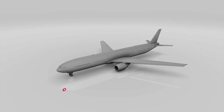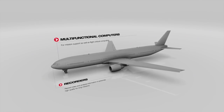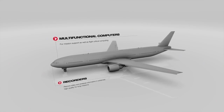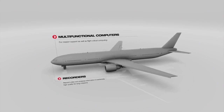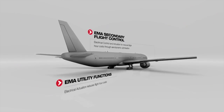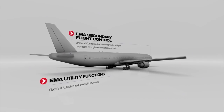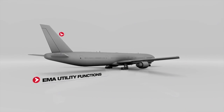For fixed-wing aircraft, our solutions are equally modular. Recorders analyze detailed information for long missions. Multifunctional computers deliver mission support and flight critical computing. Electrical actuation, secondary flight control and utility functions reduce flight hour costs through aerodynamic optimization.